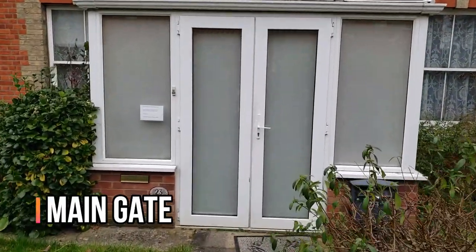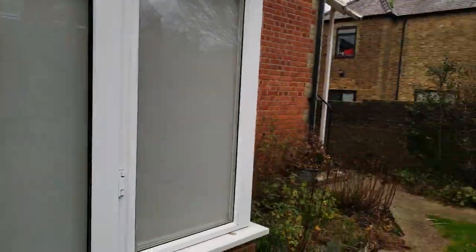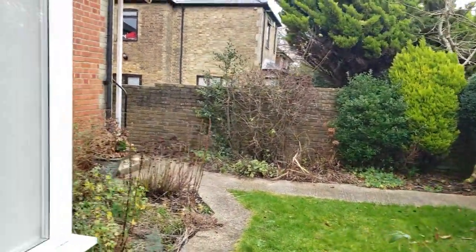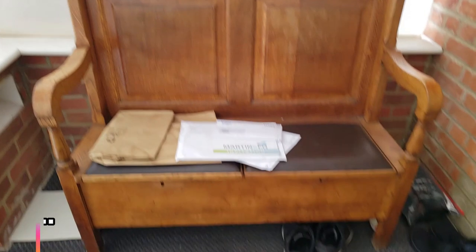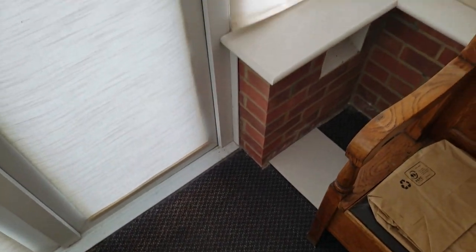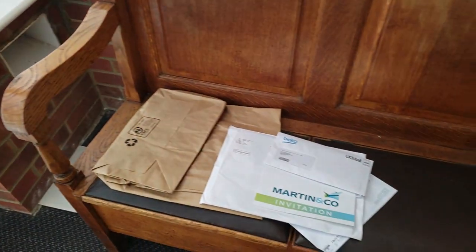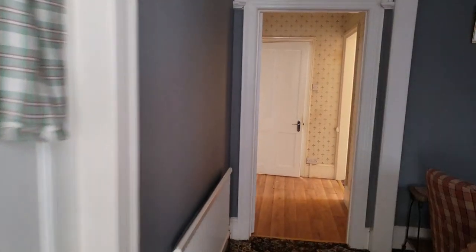Let's go inside. There's a lot of greenery over here. This is the main entrance. Once you enter here, this is a good place where you can rest, put your shoes down. This is where all the letters and everything arrive — there are a bunch of letters we might need to check.